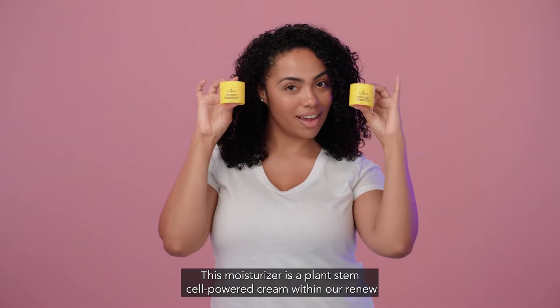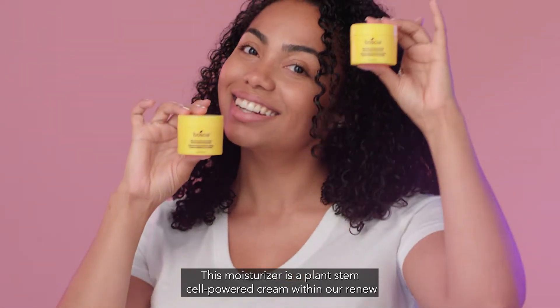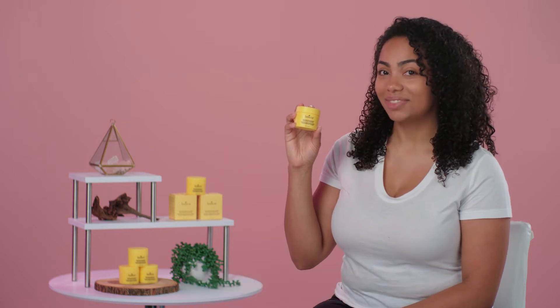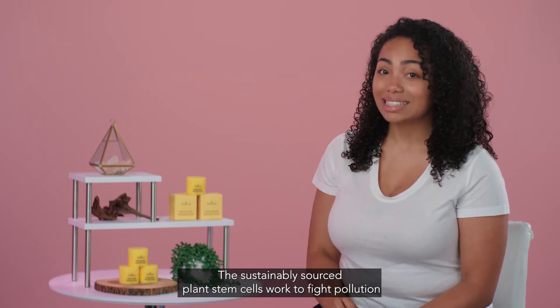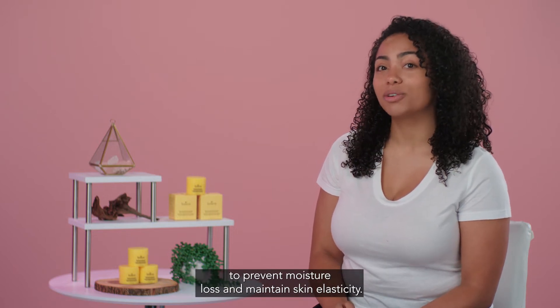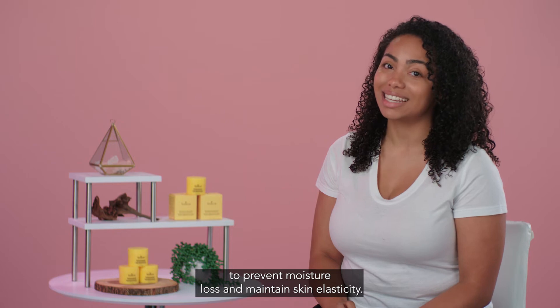This moisturizer is a plant stem cell powered cream within our Renew collection, made to hydrate, restore, and protect the skin. The sustainably sourced plant stem cells work to fight pollution and environmental stressors, while the ceramides help to prevent moisture loss and maintain skin elasticity.